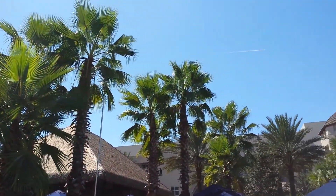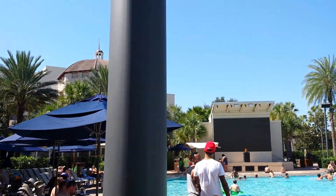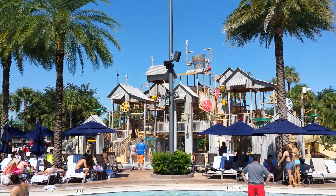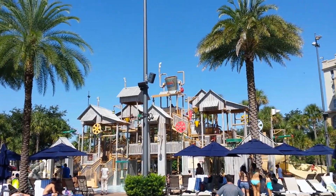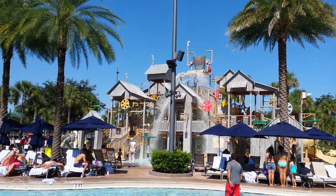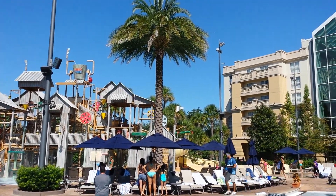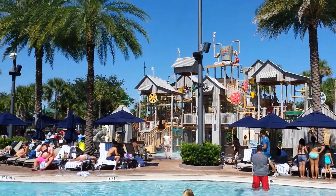We've got the little bar or place you can get a snack or something. It's getting ready to dump water on the kids — they love that. If you notice the water slides over there, kids will stand under there waiting to get wet. Anyway, thought I'd share that with you.